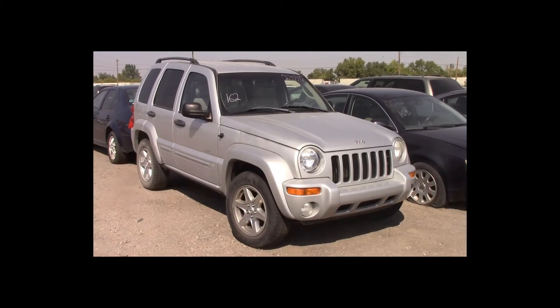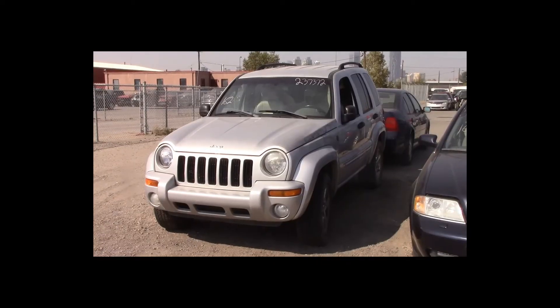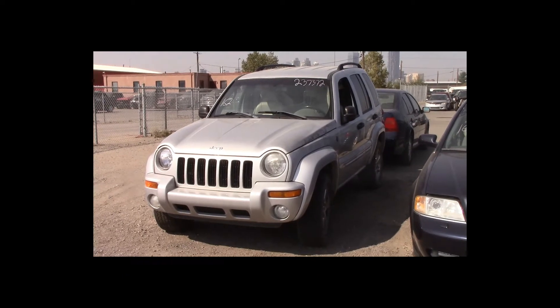Lot number 162 is a 2004 Ford Jeep Liberty. This vehicle is a 3.7-liter V6 with an automatic overdrive. It is loaded: power leather heated seats.